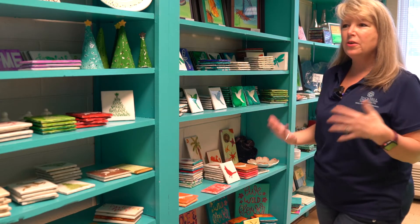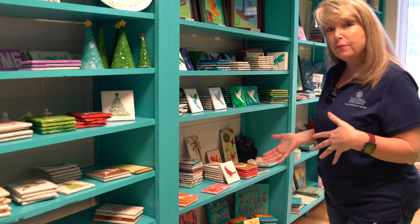When you first come into the studio you'll see we have everything out on the shelves that we need, but it's also a working space, so depending on when you come to visit we may have projects out on the table.